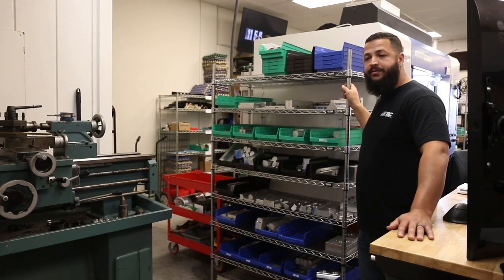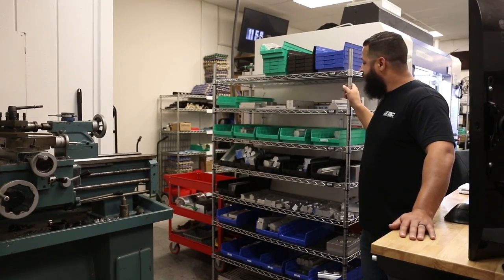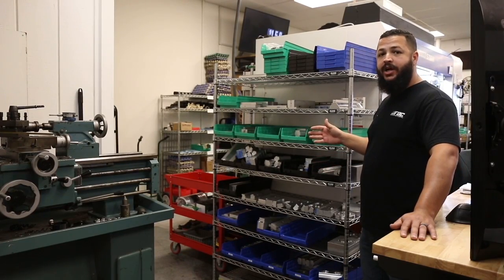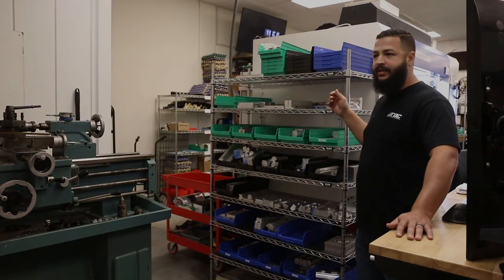This is our soft jaw area. We recently updated all the vises in all of the mills to dual-station vises, and with that we had to remake a lot of our soft jaws. As we make them for our jobs and customer jobs, they're going to get organized in here by job, customer, and miscellaneous.